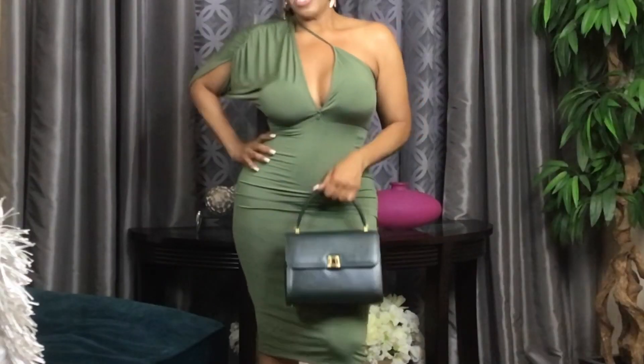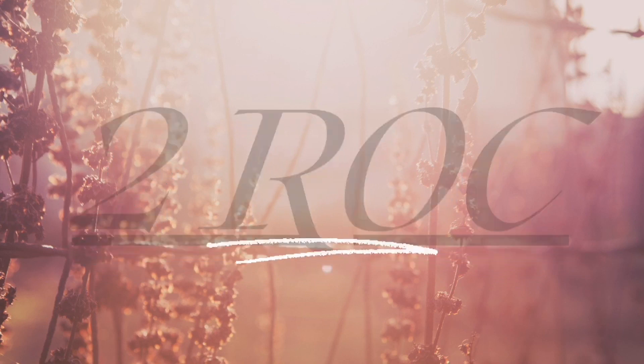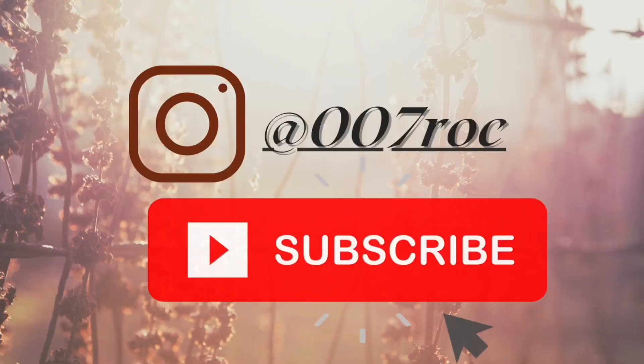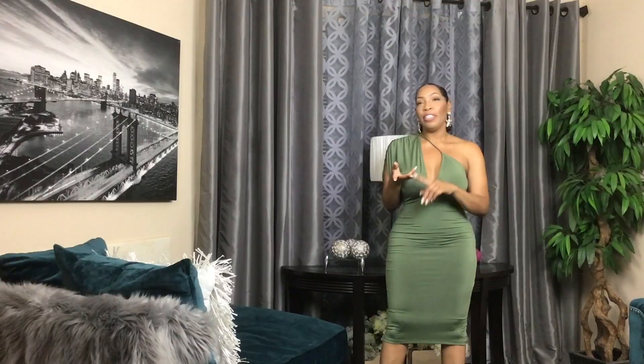Hello everybody, welcome back to my channel, and for those of you who are new here, welcome! I am Rochelle, and today I'm going to show you guys a couple of items that I purchased from the Goodwill, Value Village, ASOS, and we even got something from Fashion Nova. So if you guys want to see how I style these amazing items, keep on watching.